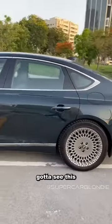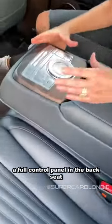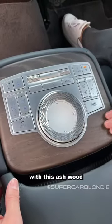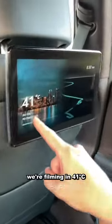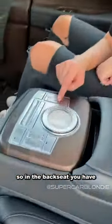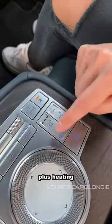You've got to see this. You don't get this very often — there's a full control panel in the back seats with ash wood. We're filming in 41 degrees Celsius, so in the back seats you have full air-conditioned seats plus heating.